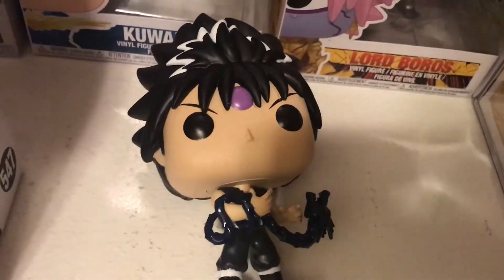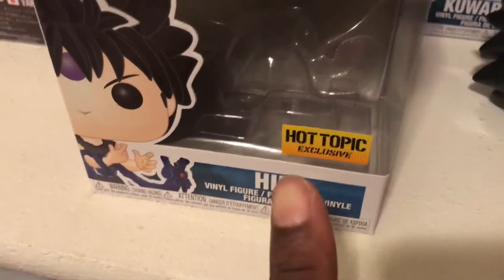Tell me what you guys think of the pop. This pop was available on Hot Topic and at Funimation on the website. If you got it from Funimation, it's going to have a different sticker. Tell me what you guys think about it — like, comment, and subscribe, and I'll see you guys later.